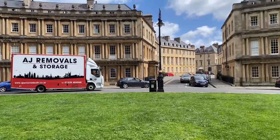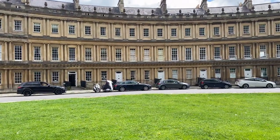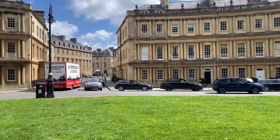About a 10-minute uphill walk just outside the city center, we come to a couple of palatial housing developments that were built during Bath's golden age of the 1770s.